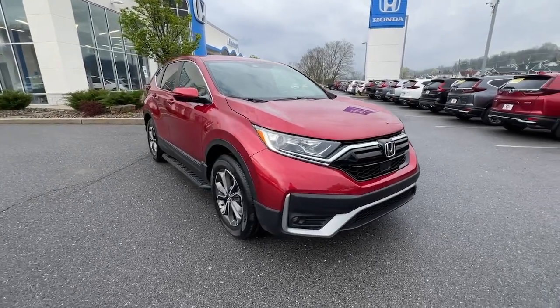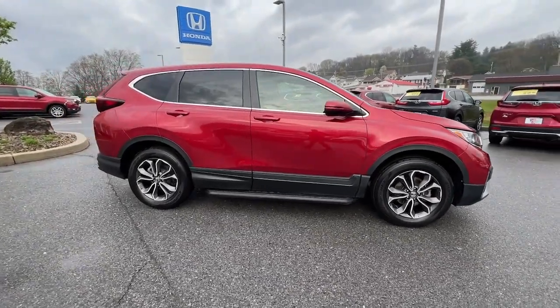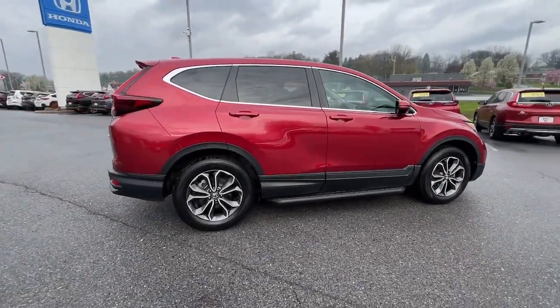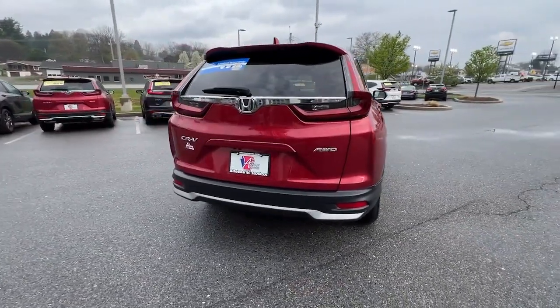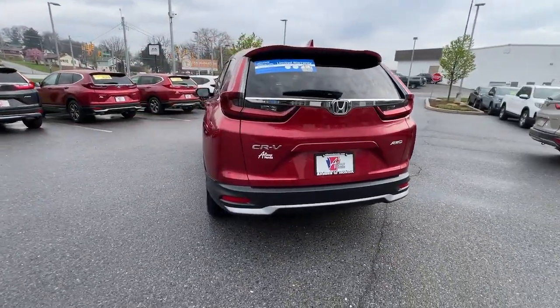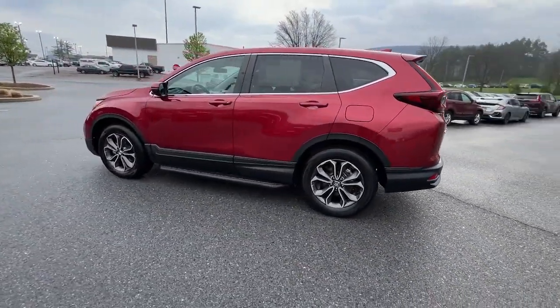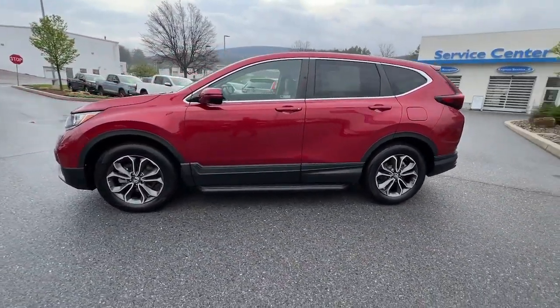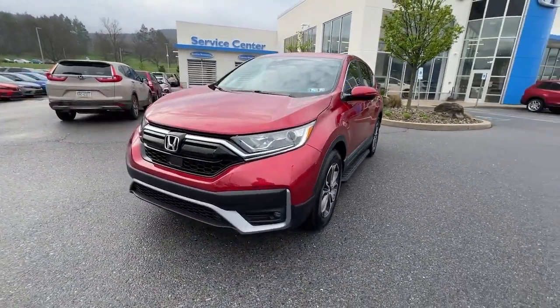Get acquainted with the 2021 Honda CR-V. With less than 25,000 miles on the odometer, this vehicle stands out from the rest. Take a closer look at this stylish and up-for-anything CR-V. Its innovative design, premium feel, all-weather capability, and advanced safety and connectivity technology sets the standard for small SUVs and crossovers.